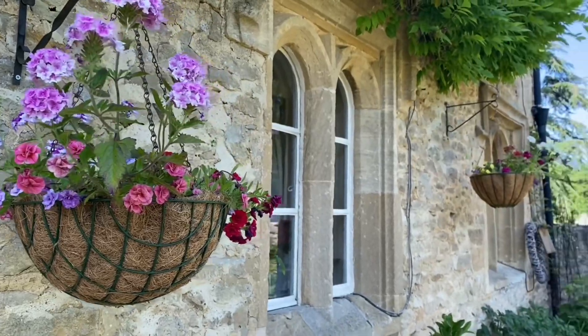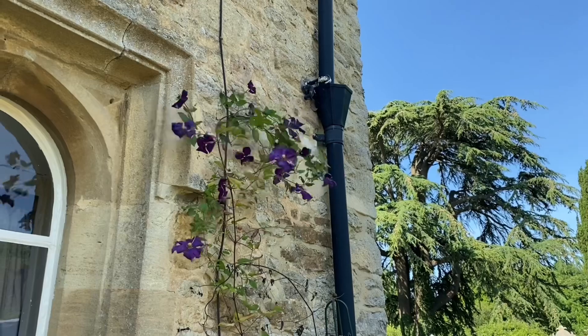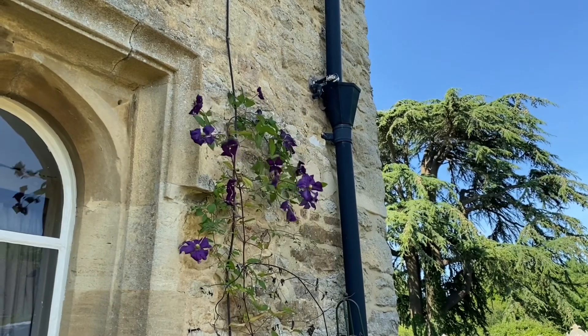These are my beautiful hanging baskets that I made with my mother a couple of weeks ago. They are the first hanging baskets that I have ever made and I'm really proud of them.